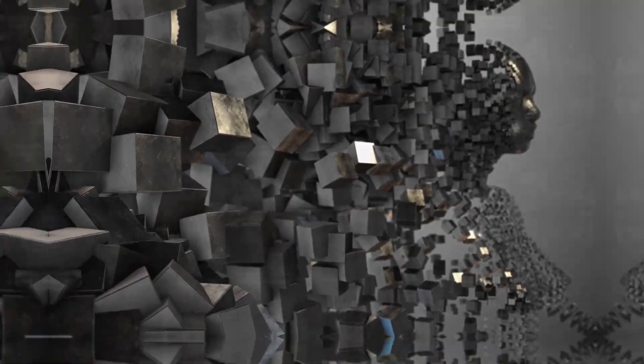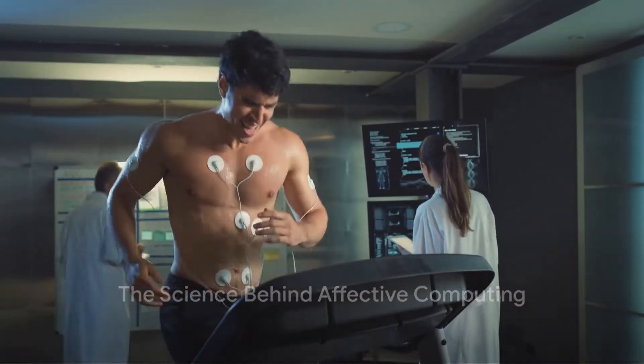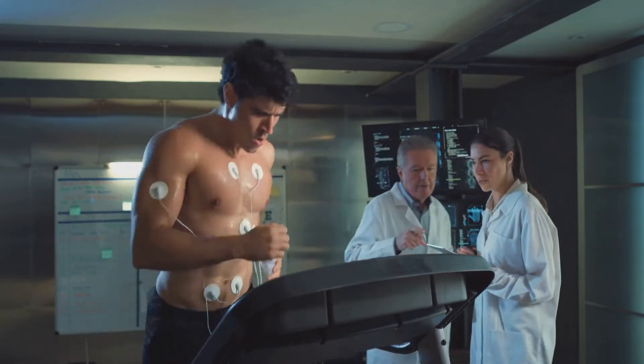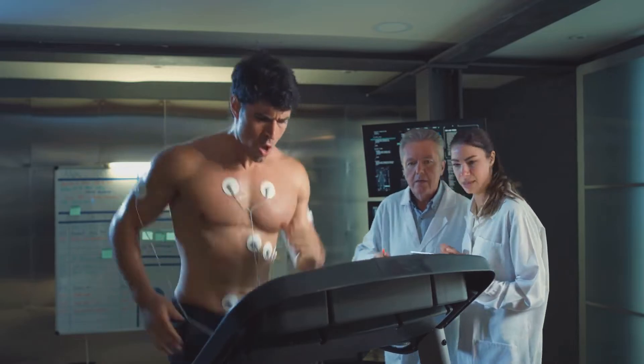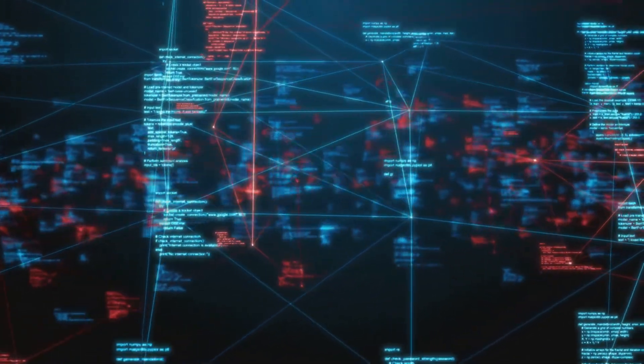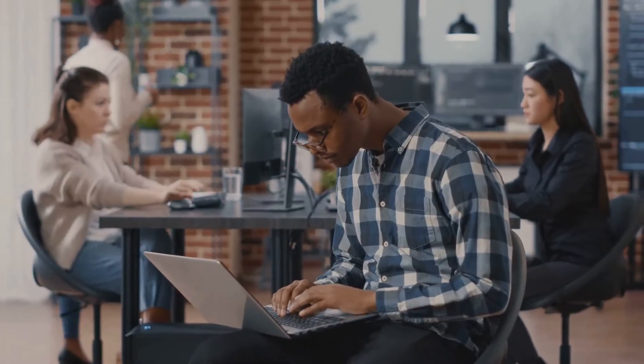But how exactly does this work? Every human emotion generates a unique physiological response. For instance, when you're excited, your heart might beat a little faster. When you're nervous, your palms might get sweaty. These physiological responses can be measured by various sensors and interpreted by sophisticated algorithms. This is the basic premise of affective computing.